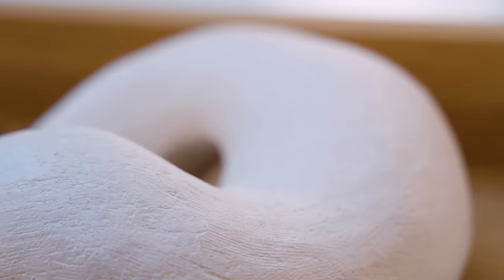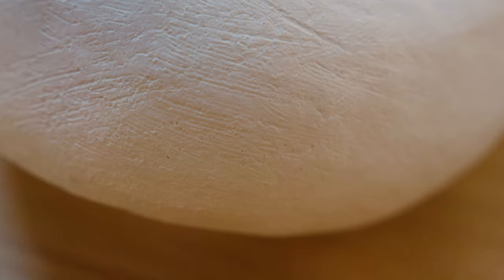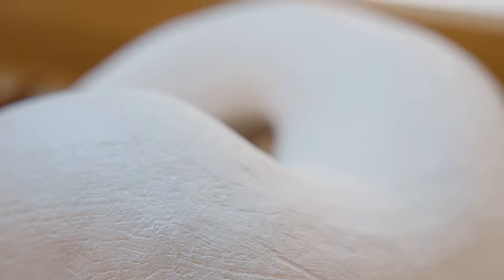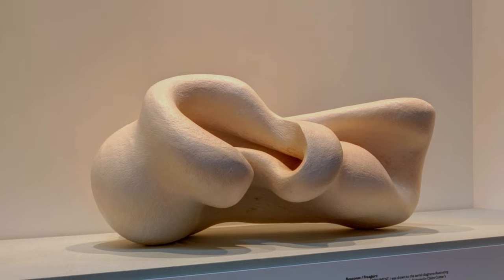In the series that you see here, the work is predominantly white, but it's also treated with something called terra sigillata, which, if you translate it directly, is sieved clay — the finest particles of a clay body that can be used to seal the surface of a form.